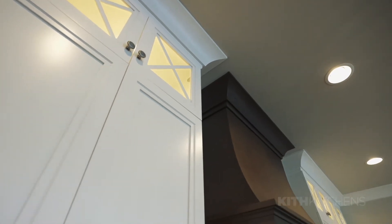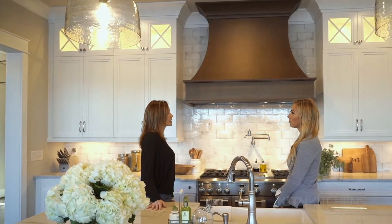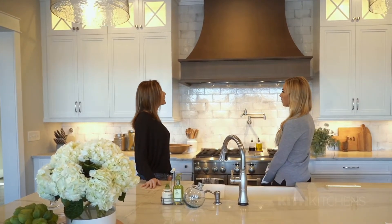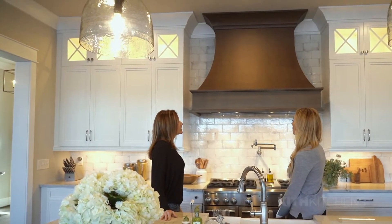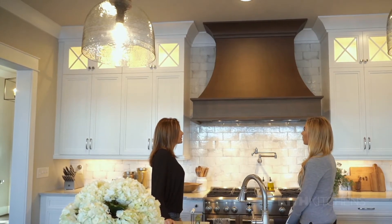Another thing to mention: anytime you're going all the way to the ceiling with your cabinets, you need an extra vertical piece of molding that's flat in order to make everything line up and level to the ceiling. In this instance, we've taken a baseboard — a flush baseboard molding — and flipped it upside down so it's mounted directly to the top of the cabinets, and then it goes right into the cove molding which goes to the ceiling.